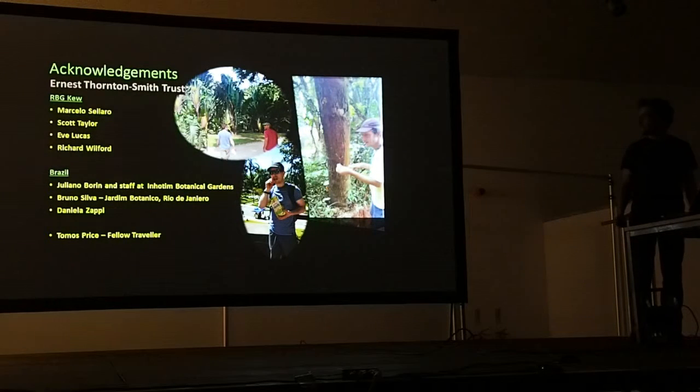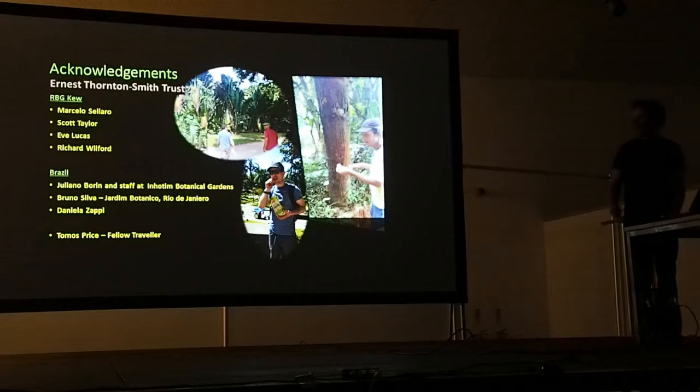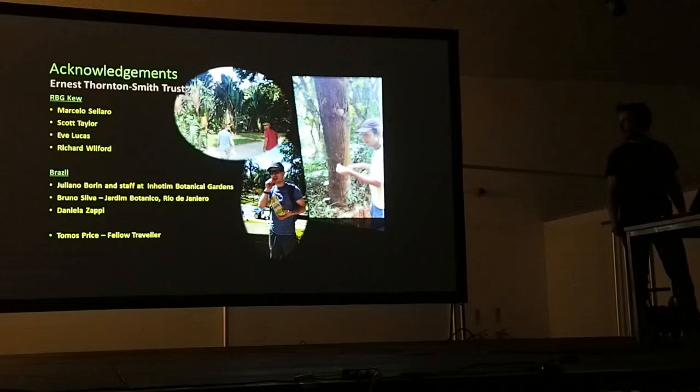I'd like to thank the Ernest Faunson Smith Trust for providing the funds, the people at Kew and in Brazil, in particular Marcelo, for getting the project up and running and providing me with the first contact out there, which was Giuliano Brin at Inhotim Botanic Garden. I'd also like to thank Tom, a good old friend of mine who came along for the experience — it's obviously much less daunting travelling around with someone you know.